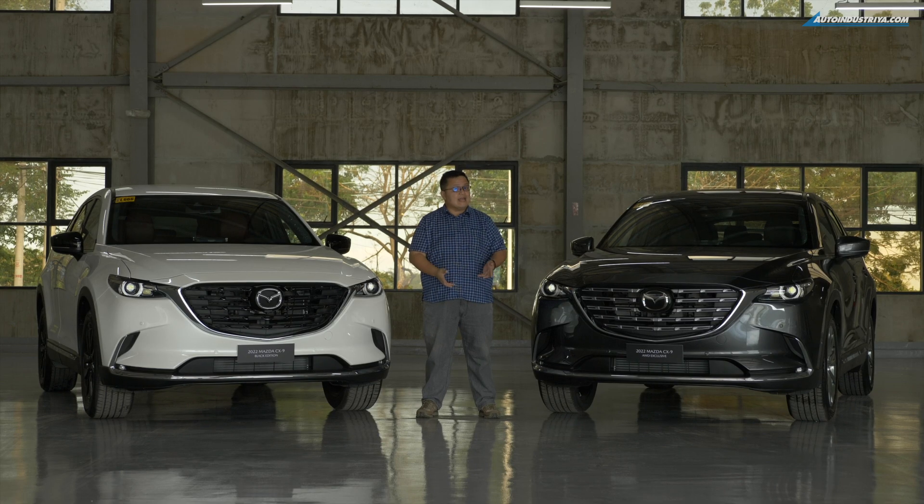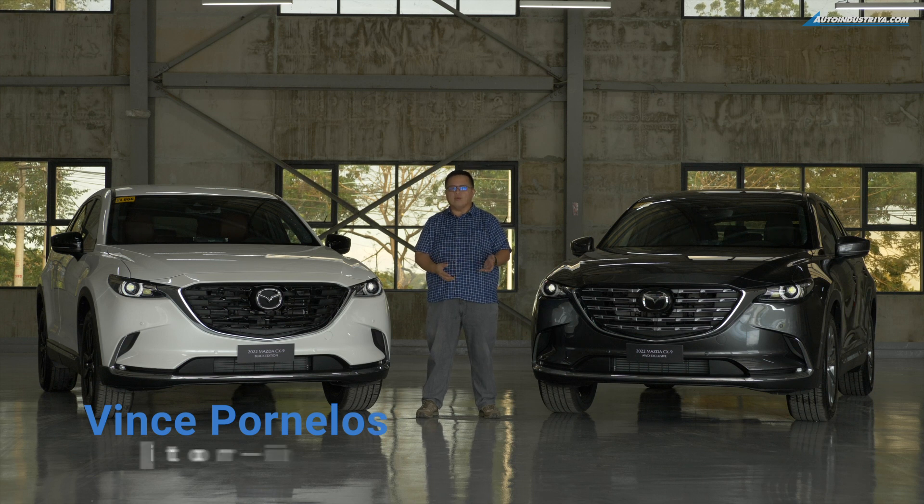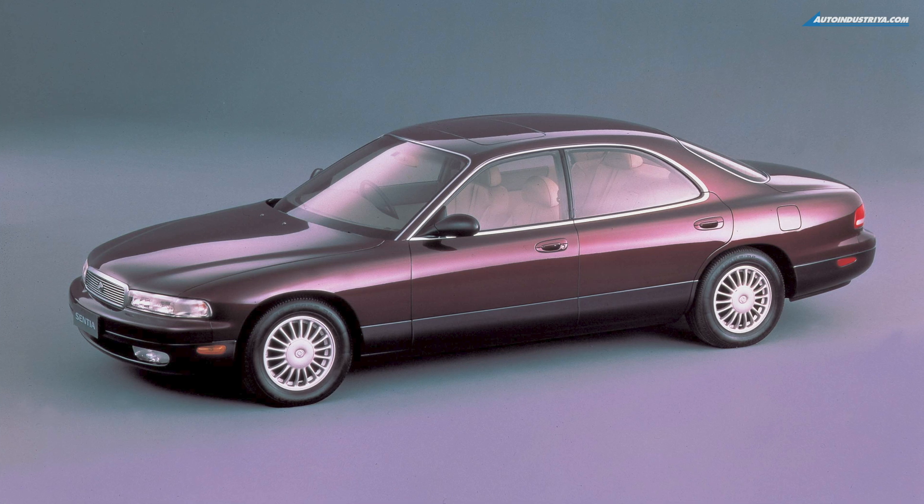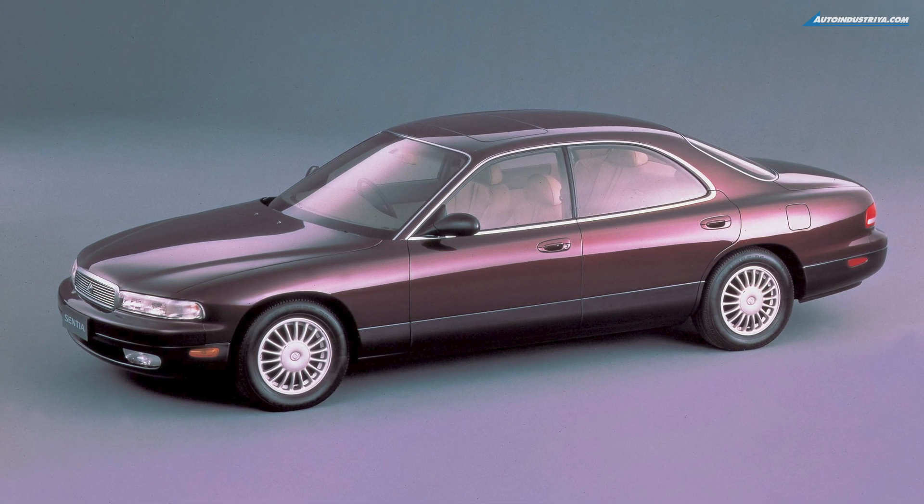The CX-9 is perhaps the only vehicle in the Mazda Philippines lineup that speaks of CEO levels of success. It's kind of like the flagship, and that's because there is no four-door sedan or passenger car that equals this when it comes to the levels of luxury and the features. There's no Mazda 929 anymore, not since way back in the day.